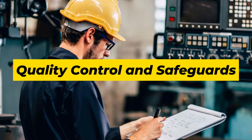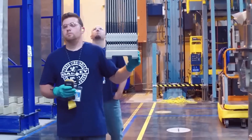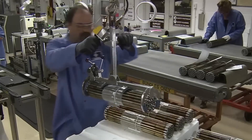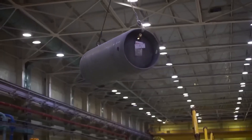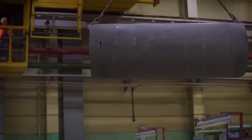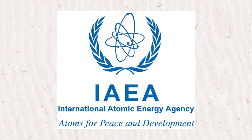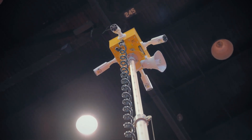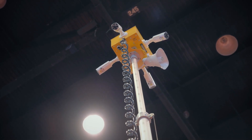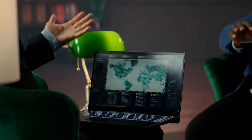Enriching uranium isn't just about science — it's also about safety and trust. Because enriched uranium can be used in both power plants and nuclear weapons, the whole process is watched very closely by international organizations. The main group in charge is the IAEA, the International Atomic Energy Agency. They use remote cameras, do on-site inspections, and place seals on equipment to make sure nothing is tampered with. Their job is to make sure countries aren't secretly trying to make nuclear bombs.